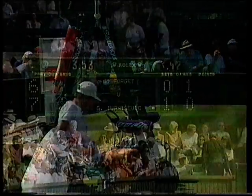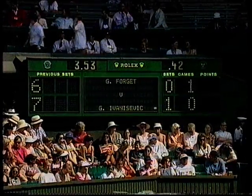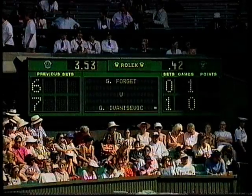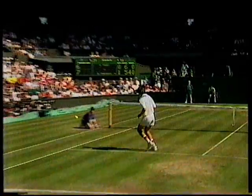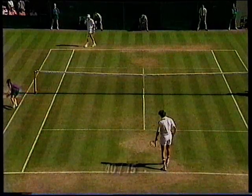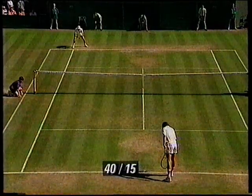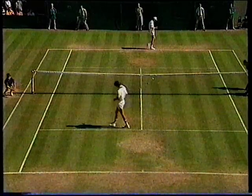First game, second set. The bounce is quite high. Normally they skid through because he's left-handed, but that one didn't. 40-30.